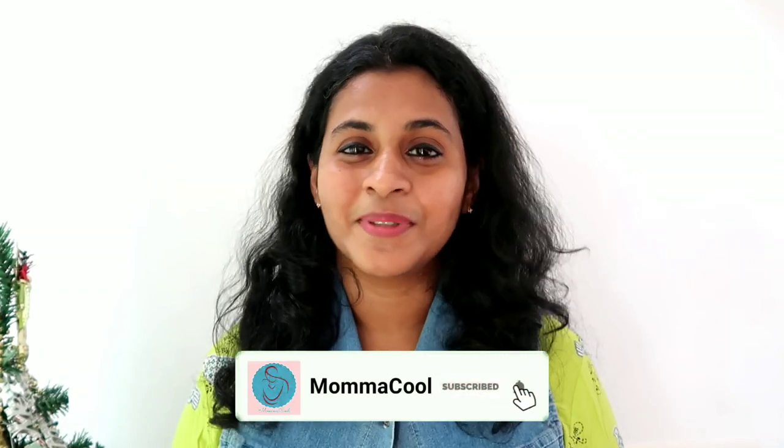If you want to like and share this video, please like and subscribe. See you in the next video. Bye bye!